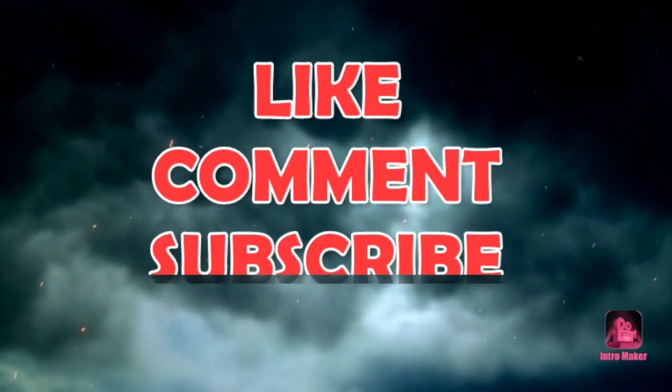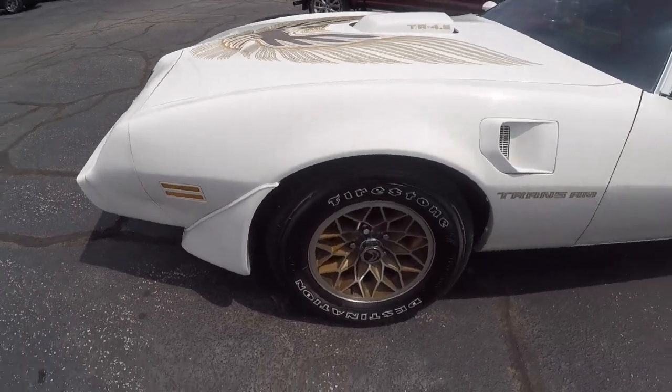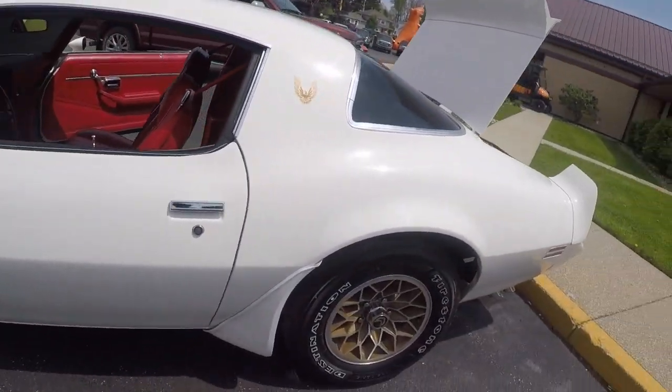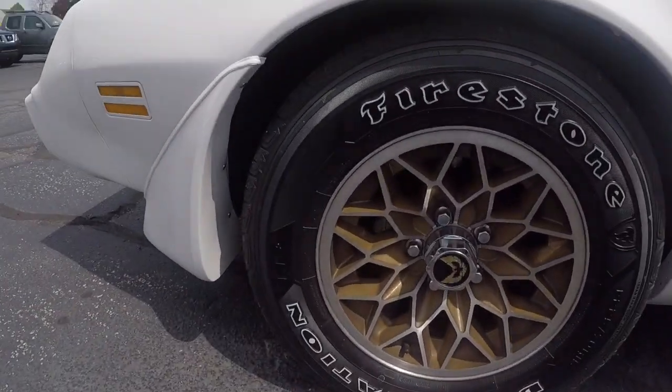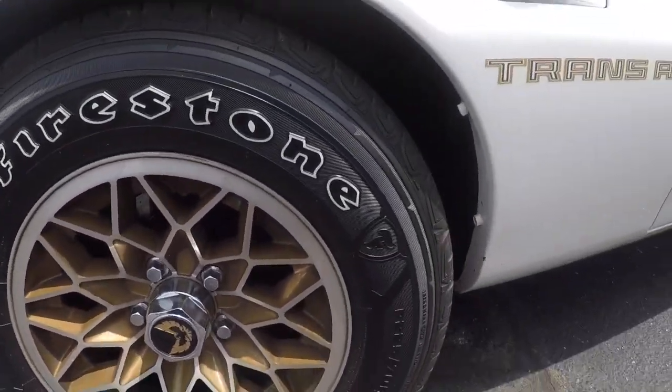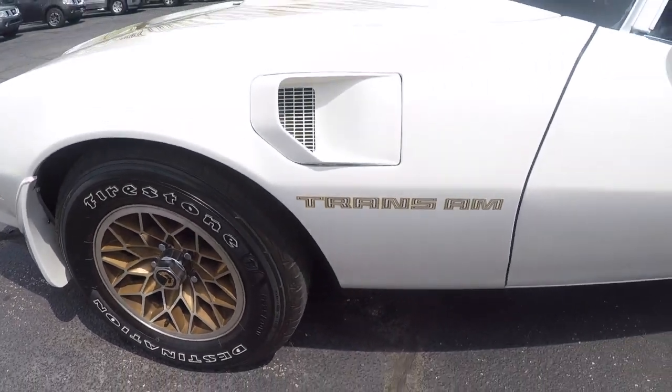What it do, it's your boy T-Light. I got something special for y'all today — a 1981 Pontiac Trans Am. You don't see these right here nowhere, man. This is a limited edition, meaning there ain't that many out there in this type of condition. It's got the original rims on it — we ain't gonna say those are the original tires, but just for old times' sake, let's say they are.